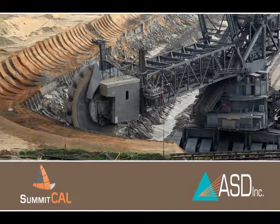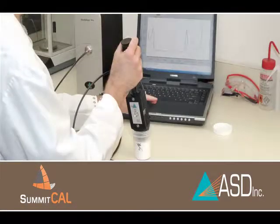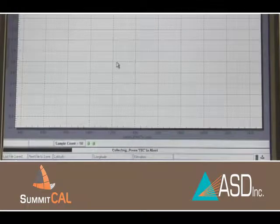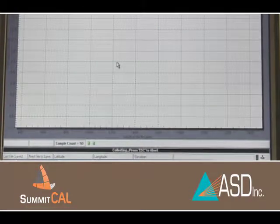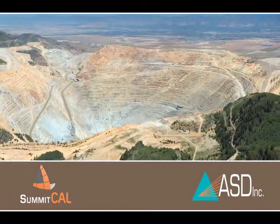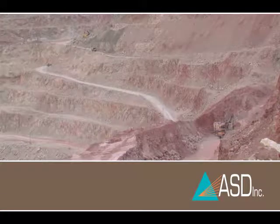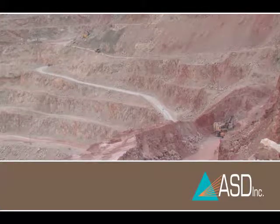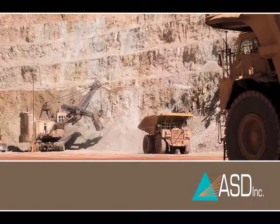ASD's Summit Cal Solutions team is working with mining operations to develop calibration models that leverage lab analysis to produce immediate information about ore samples. Analysis that used to take days now takes minutes or less. One copper mine now measures nearly a thousand samples a day with less than 24-hour turnaround — something never before possible. Analyzing more samples faster means better visibility into mineral processing needs, so the mine can quickly adjust its processes to increase yield and manage costs.